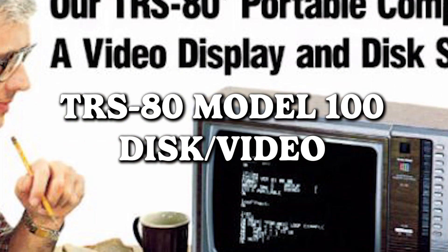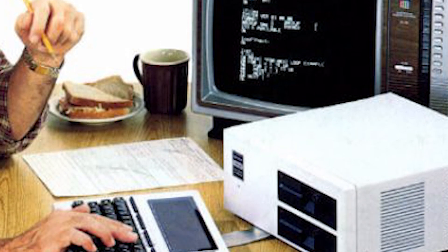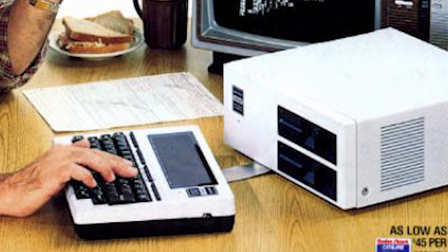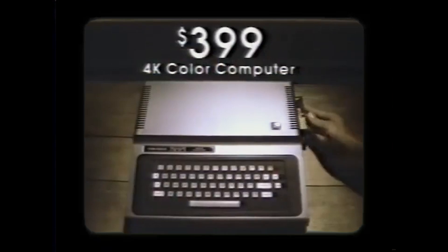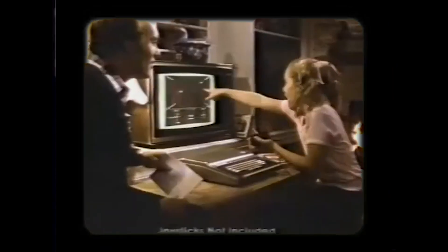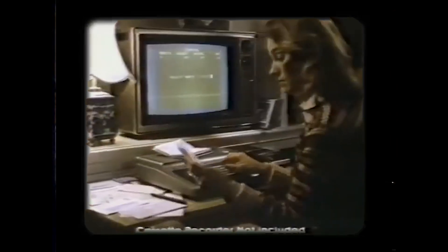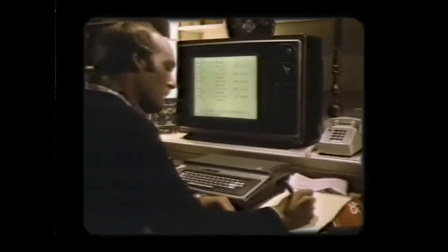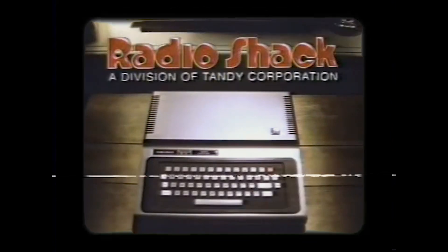TRS-80 Model 100 — this is the portable computer of yesteryears that makes you question the very definition of portable. Can you believe that people once thought lugging around what looks like a TV with a keyboard was the epitome of on-the-go computing? Imagine the biceps workout from hauling that contraption around. It's a reminder that what was once considered portable is now more of a museum exhibit. The times have changed, and thankfully so have our expectations of portability.